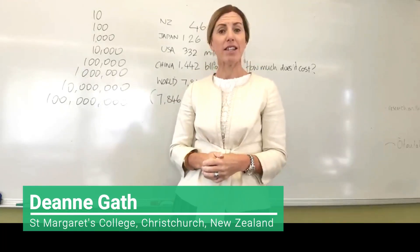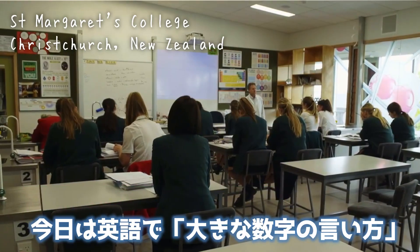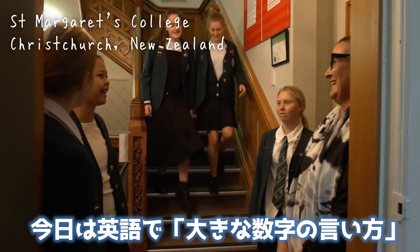Hi everyone, my name is Deanne Gath and I'm the International Student Manager here at St. Margaret's College. I would just like to introduce you to ways of saying numbers today.